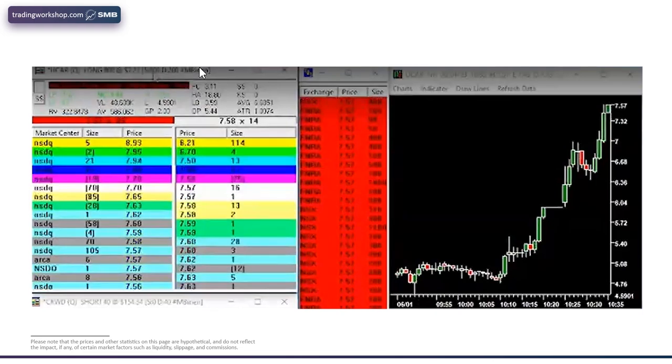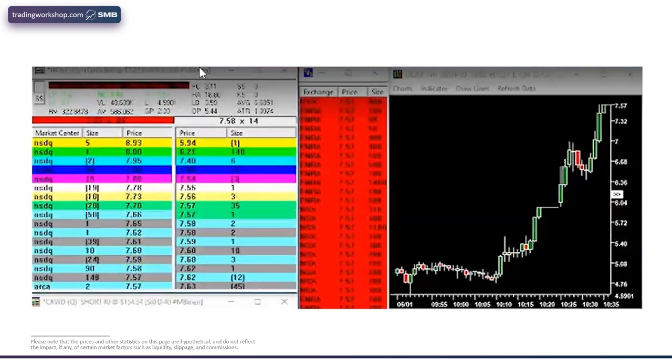Let's take it to the final exits. Right after the halt, I got out. I was playing three scenarios in my mind: first move up — I'm going to let it go until the tape is lost. If we spike down and hold there, I'm out. If we spike down and immediately rebid, I'm still going to hold and then probably selling the move up. So that was the three things I was thinking.